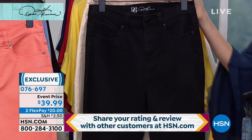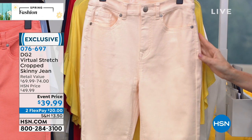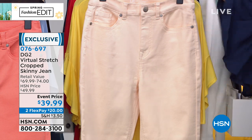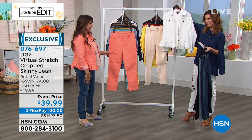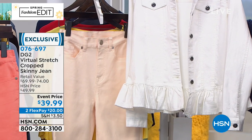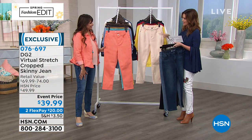We have it in true black — and this is not an aged black or a charcoal, this is going to stay jet black. We have it in a really pretty eggshell. We do have coordinating ruffled jackets — these were in our first hour. The ruffled denim is available and perfectly coordinates, so there's a little contrast with the ivory and eggshell.